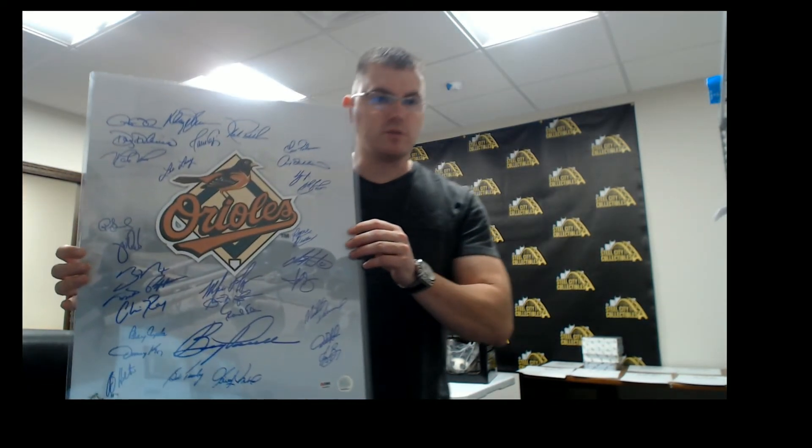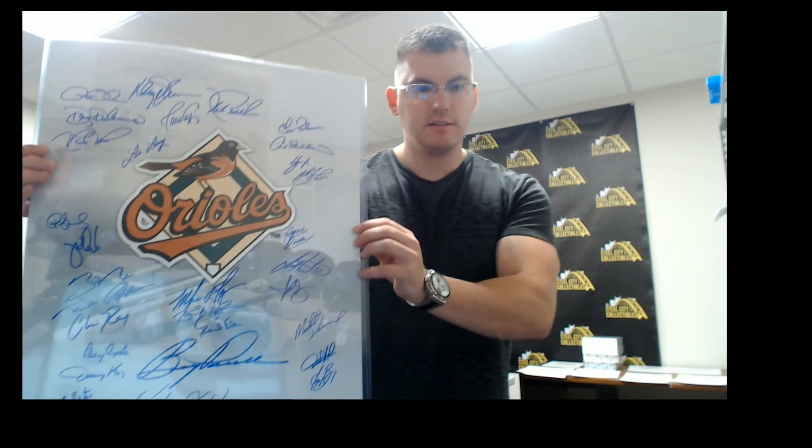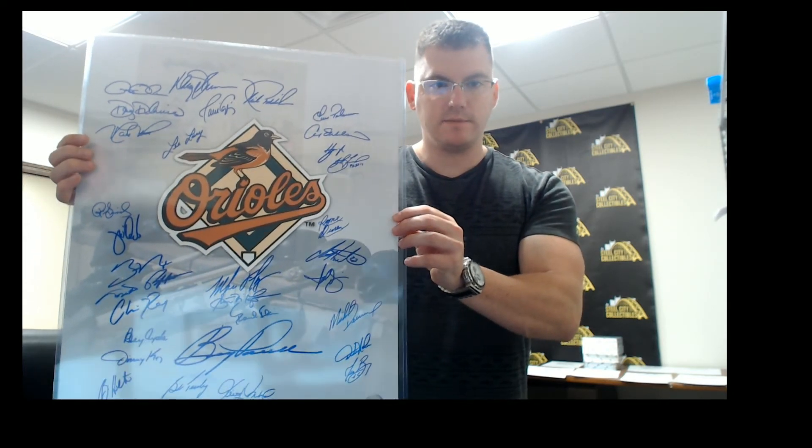And we have our Baltimore Orioles Greats, PSA DNA Letter of Authenticity. There's gonna be 30 autographs on that. That's a nice one there.